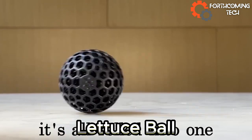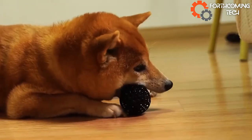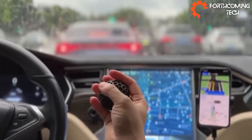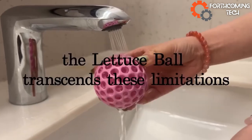Meet the latest stress buster, the Lettuce Ball. Created by a small USA company, this squeezable sphere is your go-to for crumpling and stretching, providing the ultimate relaxation. What's cool? You can 3D print your own — a surprising twist for a chill time.